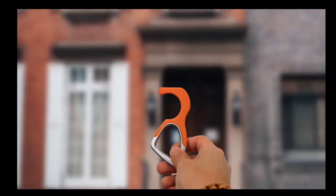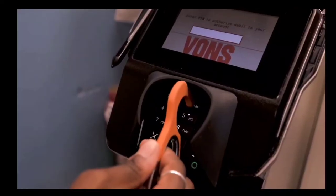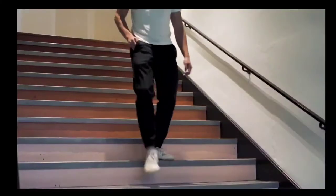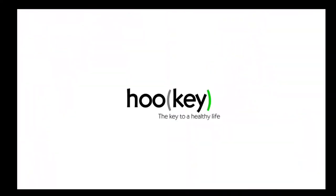We have a responsibility to protect not only ourselves, but our community. Hooky was born out of this duty to ensure our safety and the safety of everyone around us. We can be a part of the solution. Back our campaign today and let's stop the spread together.